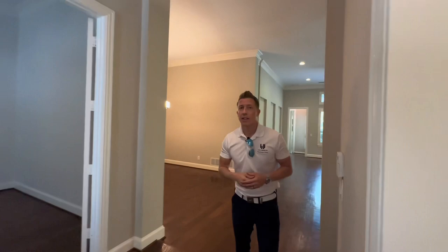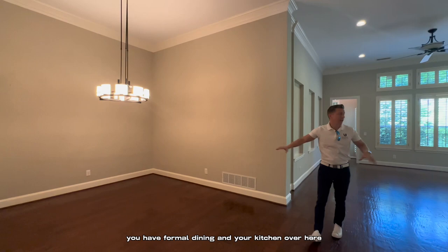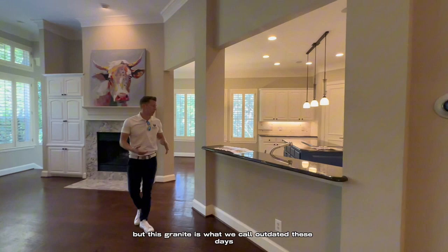Then it opens up as you walk in a little bit more. You have formal dining, and your kitchen over here. The cabinets have been painted recently,